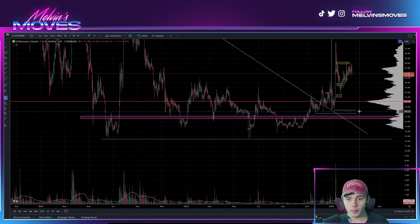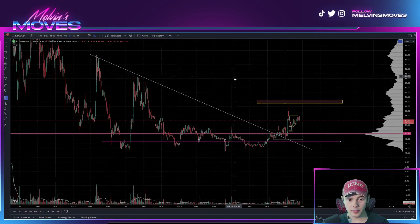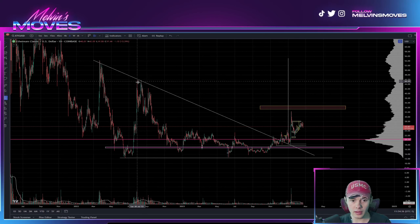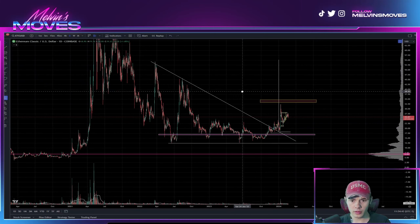If you are new to the channel, what we've been talking about here is basically that we do think ETC is going to be breaking past $45 relatively soon — basically taking out this high that we set back in August of 2022. That would more or less confirm our thesis.